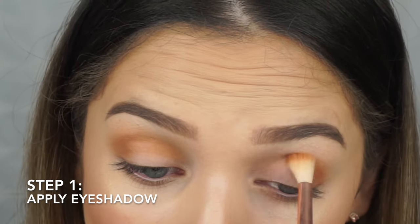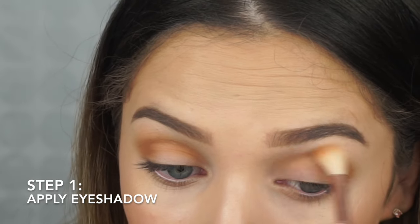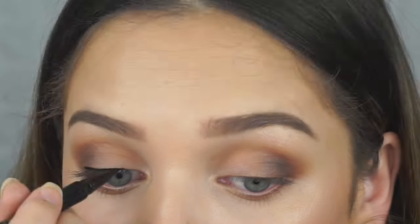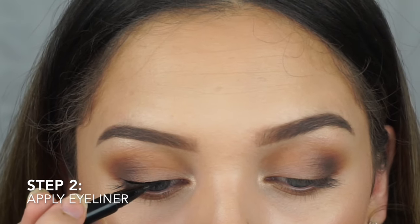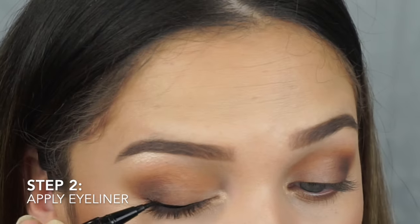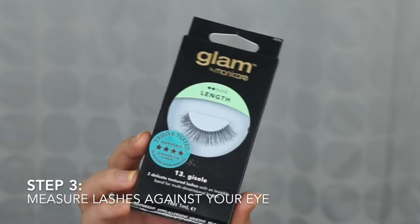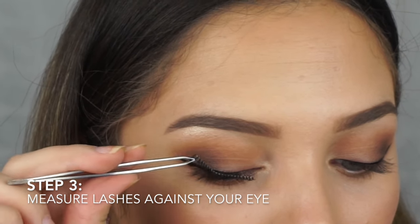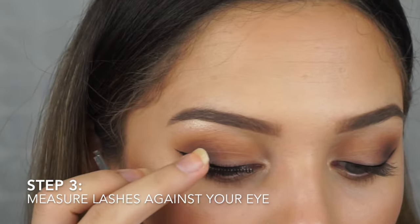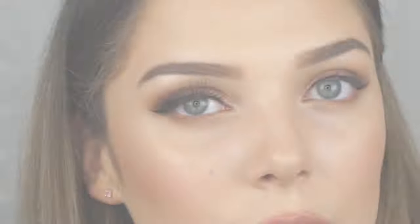To begin, apply your eyeshadow as normal. Then apply eyeliner across the base of your lashes — this will help disguise the lash band and blend the fake lashes into your real ones. Now take your lashes and measure them against your eye to check if the lash is the correct length and to ensure the lashes don't overhang on the outer edge. As I have large eyes, I rarely need to cut the lashes, but for most people you will need to.